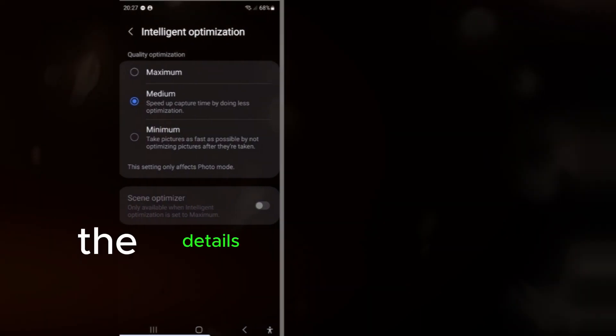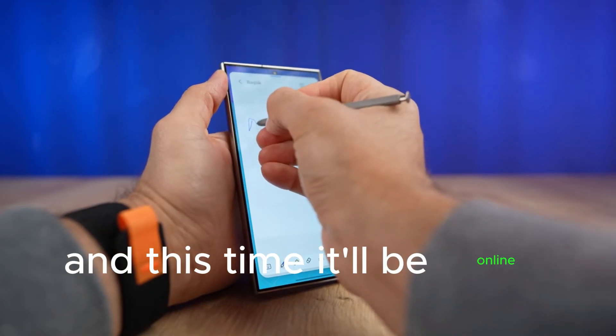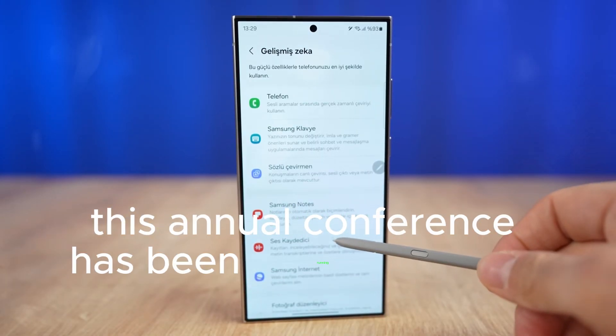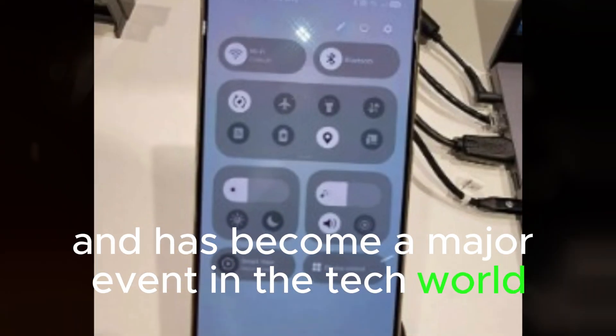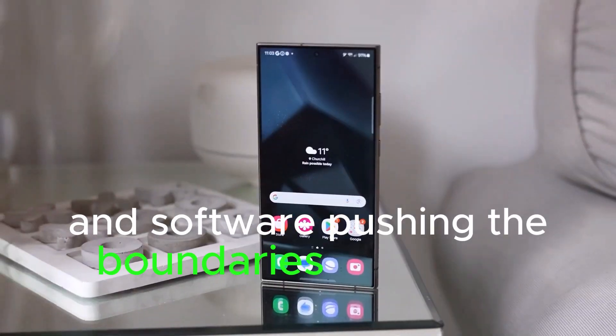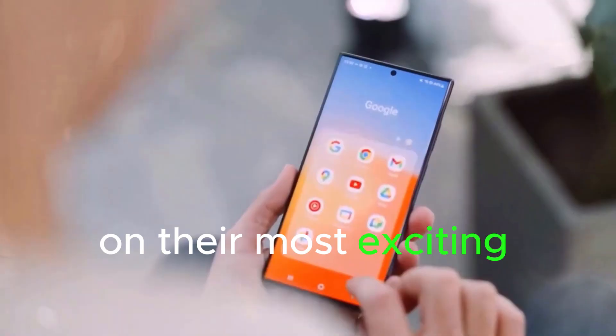Samsung recently confirmed the details of their 2024 developer conference, and this time it'll be online. For those who don't know, this annual conference has been running since 2014 and has become a major event in the tech world. Samsung has used it to showcase their innovations in software, pushing the boundaries year after year, and it's where they often make announcements on their most exciting projects.